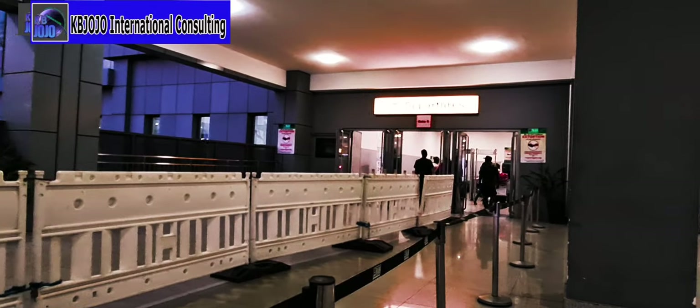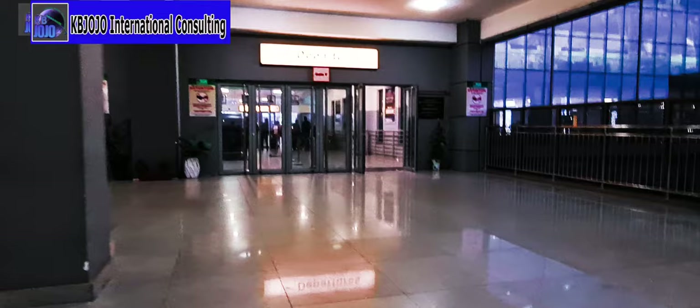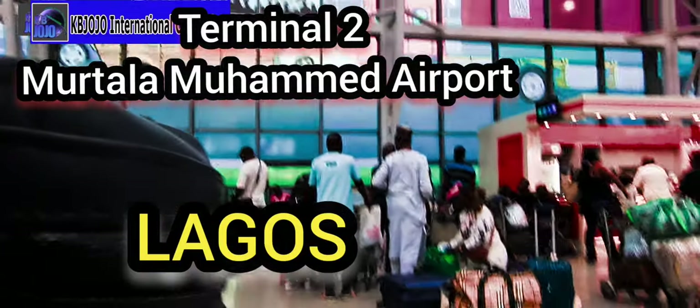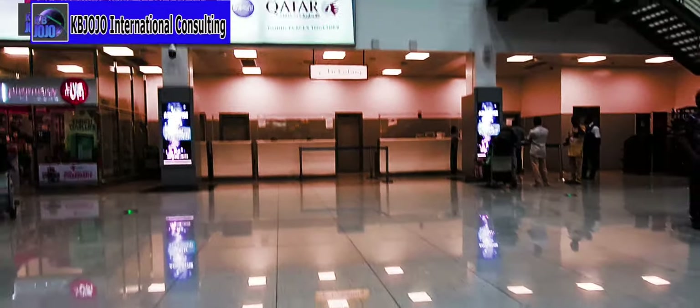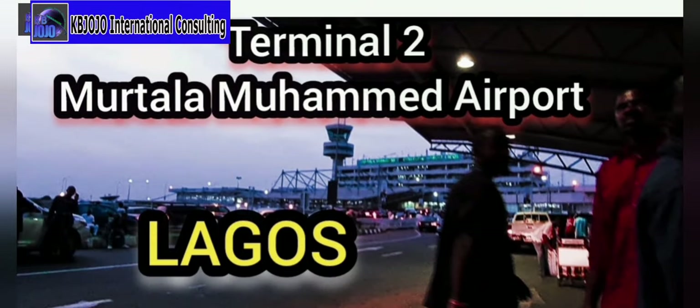Terminal 2 of Murtala Muhammed Airport is nearly fully built and provides a spacious and modern environment, whereas the other international terminal is somewhat aged. This terminal is being used by a vast majority of international airlines like Emirates, Qatar Airways, British Airways, Delta Airlines, Lufthansa, United Airlines, Kenya Airways, Ethiopian Airlines, Uganda Airlines, Turkish Airlines, and African World Airlines, among others.